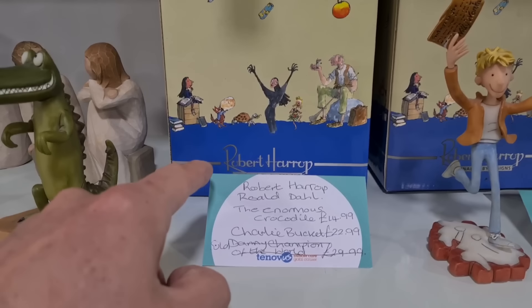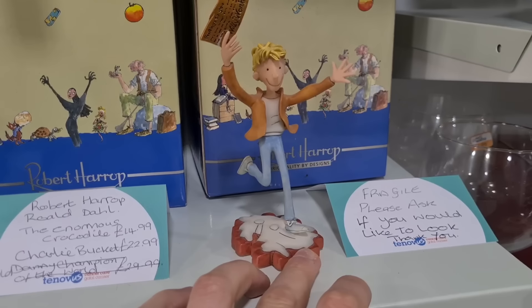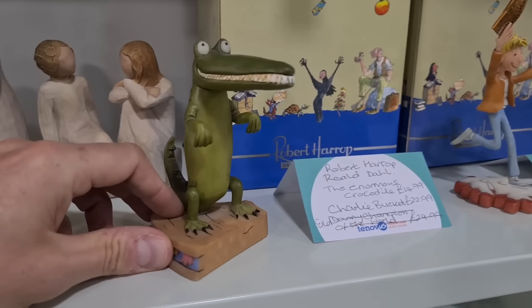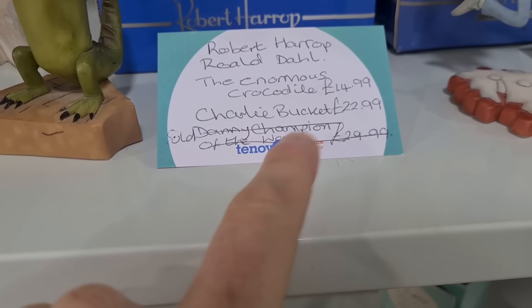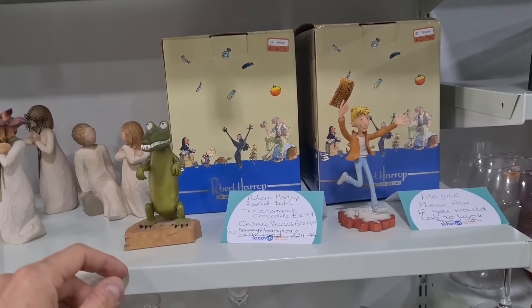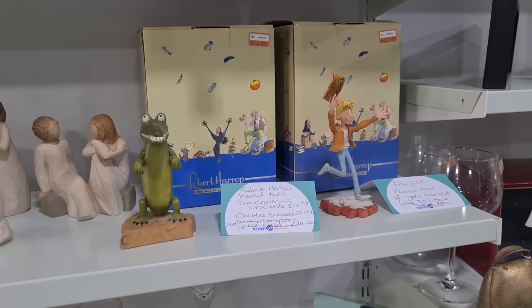These are nice — look at these. Robert Harrop figurines: The Enormous Crocodile and Charlie Bucket from Charlie and the Chocolate Factory. Fifteen quid for that one, twenty-three for that. They look like really good quality and in really good condition too. They've already sold Danny Champion of the World for thirty. Now for a collector that's a pretty good price, but for a reseller you might double your money. However there's a fair few of these listed and not many sold — and the ones that have sold were brand new.